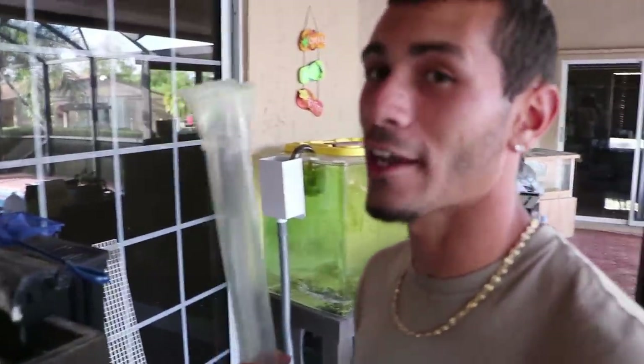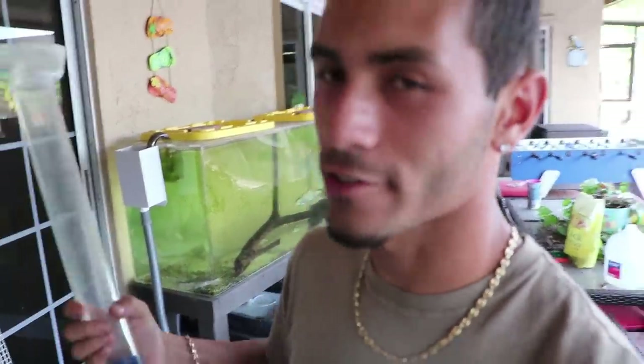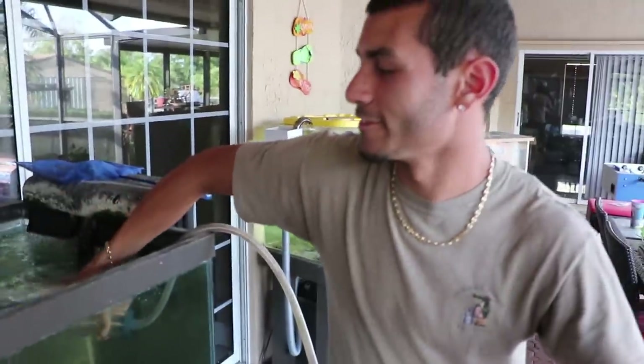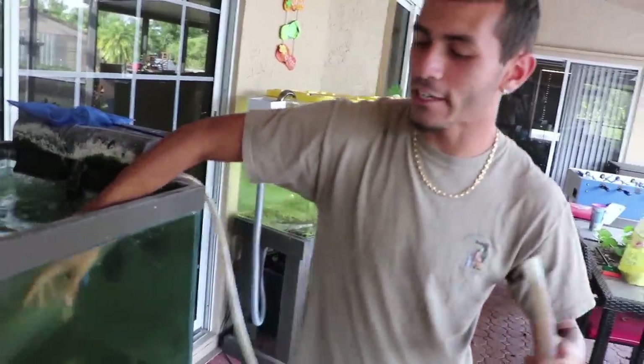I'm taking off the top of this 150-gallon tank. My buddy is just going to get his tank all ready so he can get this fish out, and then we're going to bring it over to the raw fam. Franklin is pretty good at training his fish. I'm good at taking care of them, but he knows how to get those things to eat out of your hand. So that's why we're taking him over there.